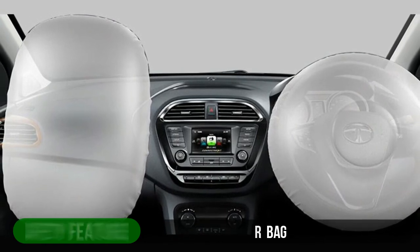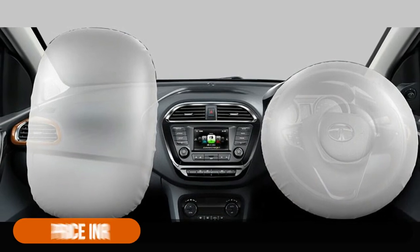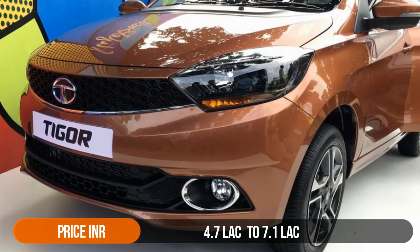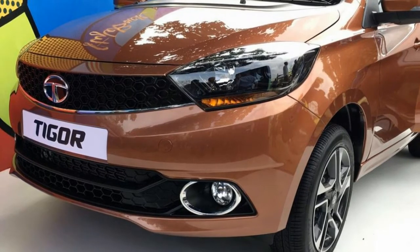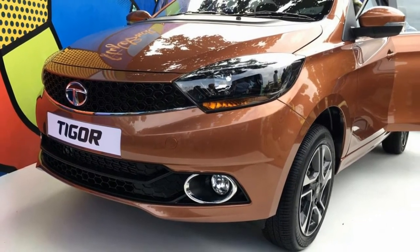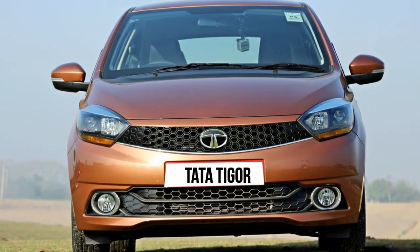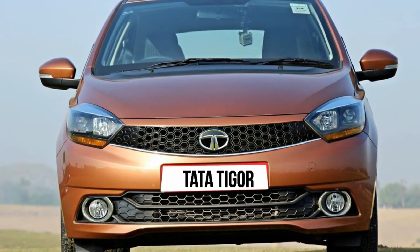With a price range of 4.7 lakh to 7.1 lakh, the Tigor is priced about 60,000 less than the nearest competition, the Maruti Suzuki Dzire, for its cheapest variant. The higher specification and more expensive variants are priced even lower compared to the competition, with a difference of between 1.0 lakh to 1.3 lakh in some cases. This makes the Tata Tigor a great value for money proposition.